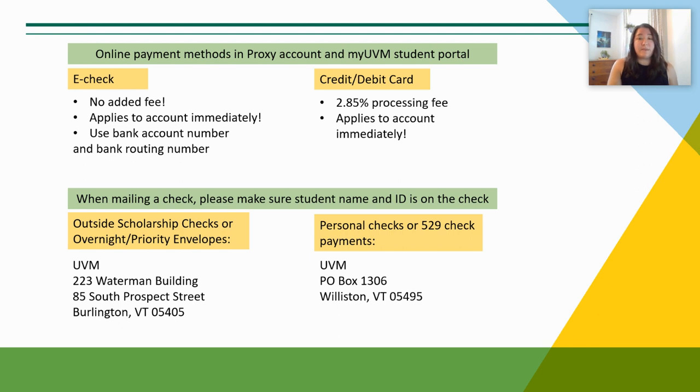To make a direct payment to the account, we recommend the online payment options — they are applied to the account immediately. We encourage the online e-check payment, which does not have a fee; this payment method requires your bank routing and account numbers. The online credit card payment has a 2.85% card processing fee. Our bill due date, August 19th at 4:30pm, is a receive-by deadline, not a postmark-by deadline, so we encourage utilizing these online payment methods to avoid any unforeseen delay in the Postal Service.